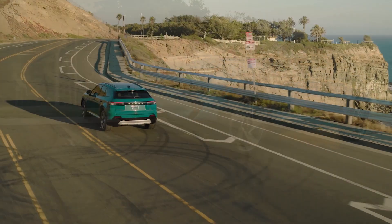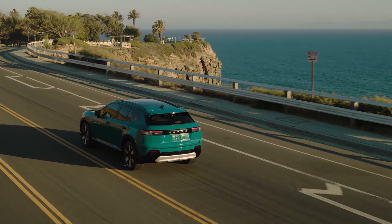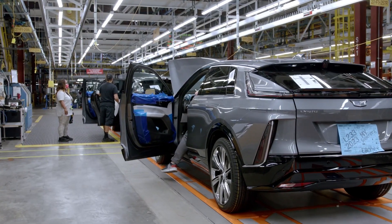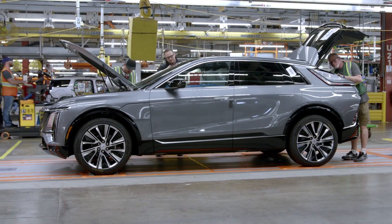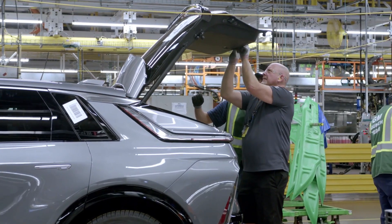But Honda's Prologue, which is built by GM, did even better than that. Honda sold 12,644 Prologues in Q3. When you add up both GM's and Honda's EV sales, GM built 44,839 EVs, which is getting close to the run rate it promised to hit by the end of the year. GM said it would hit a run rate of 200,000 EVs a year by the end of December, and these numbers suggest it's on its way to hitting that goal. But don't forget, those numbers are down significantly from its original EV projections.